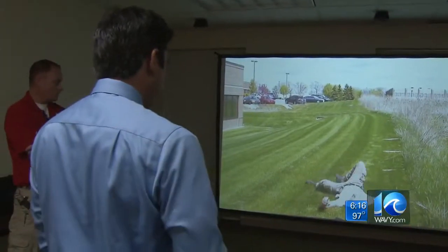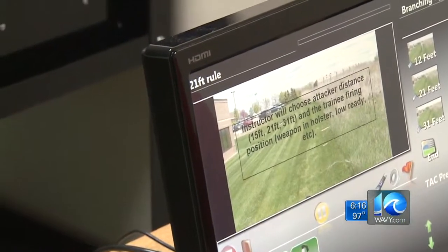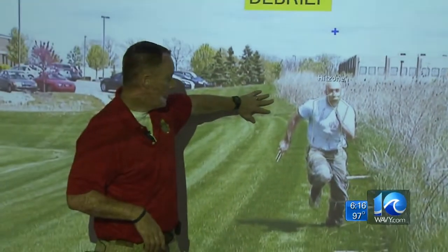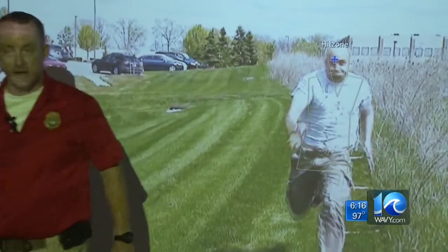Police even allowed 10 on your side to try some scenarios. This time it was a charging man with a knife. Your first shot, Jason, was up here — go ahead, second shot — but look how close he is to you. That's how fast it can happen; they can get on you.